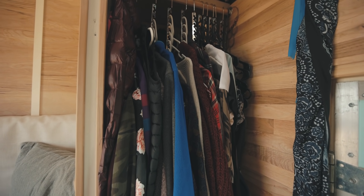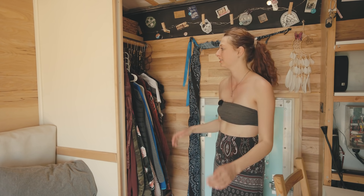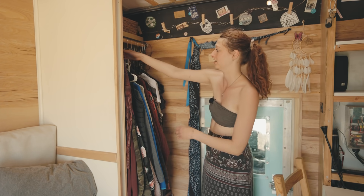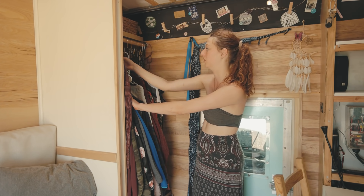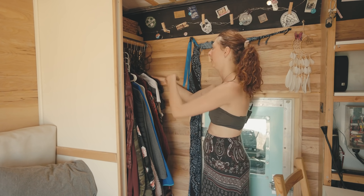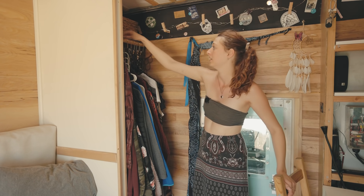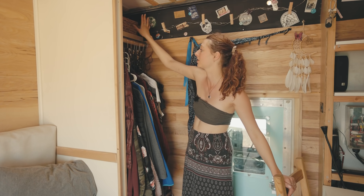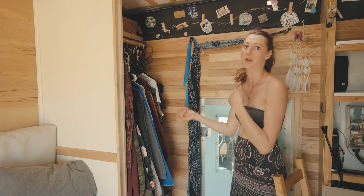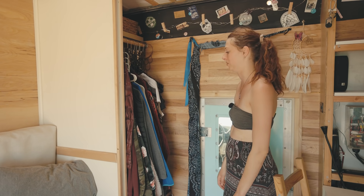This is my closet space. I really wanted somewhere to hang all my clothes, keep it organized, and I wanted it to be open because I didn't want to deal with a door. These hangers are awesome — they have little notches so you can put about ten different items on the same hanger, saving a lot of space. I have all my jewelry hanging up here, little hooks for my hats and backpacks in the back, and a little shelf for hats, socks, and underwear. I wanted it super simple — easy to just grab my clothes without dealing with drawers or keeping them locked while driving.